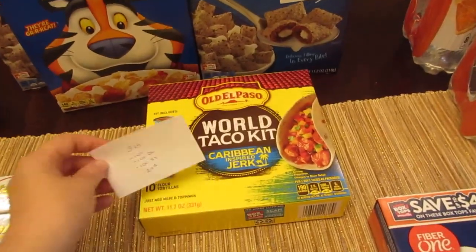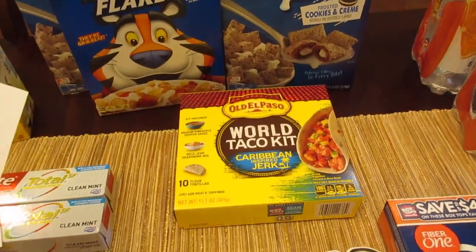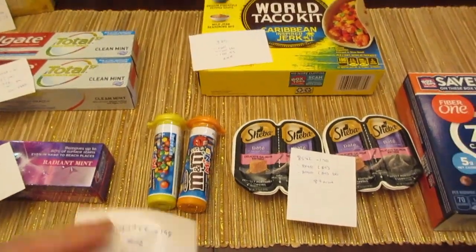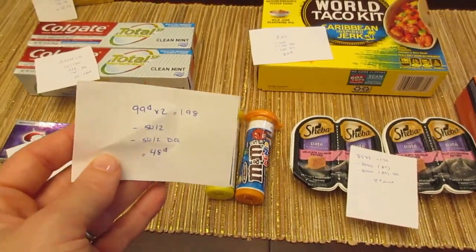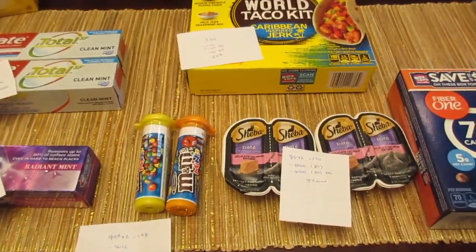The Old El Paso World Taco Kit is $3.29. There's a dollar printable, a dollar digital, and a dollar from Saving Star, so it's $0.29. The M&M Minis are $0.99 each, so two of them would be $1.98. We have a $0.50 off of two printable and $0.50 off of two digital, so $0.48 for two of them.